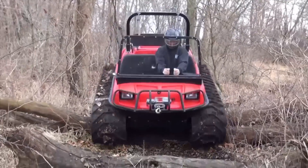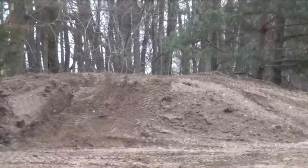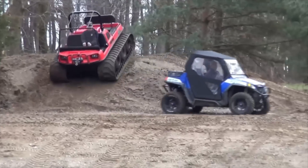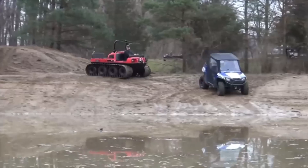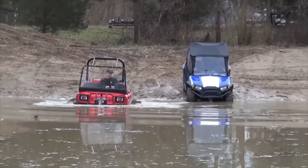The MudOx 8x8 is also equipped with a snorkel intake and sealed components, allowing it to traverse through deep water bodies confidently. Designed with practicality in mind, it offers ample cargo space and towing capacity, making it suitable for transporting heavy loads across challenging landscapes.